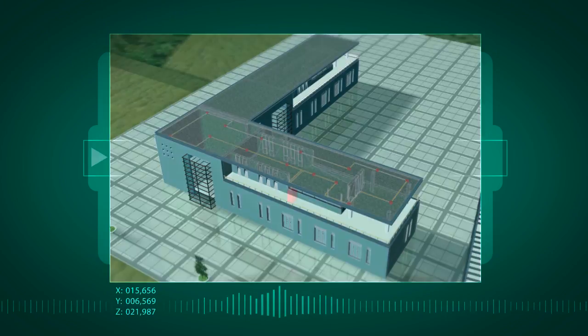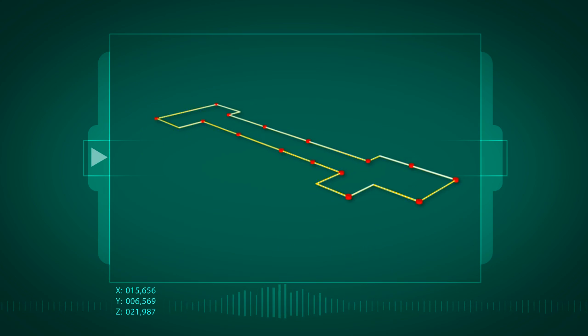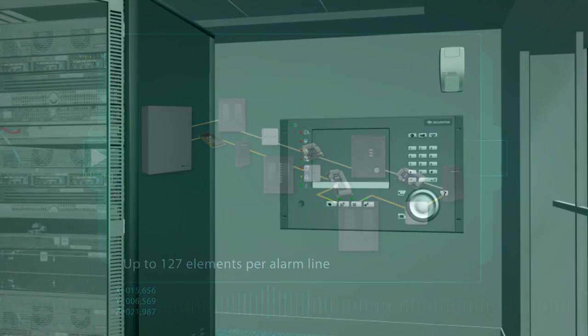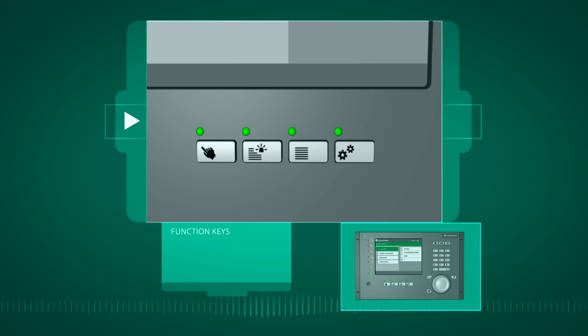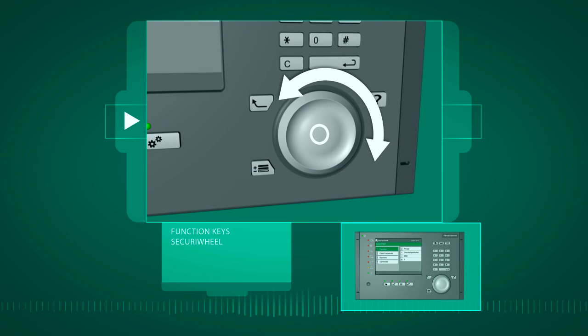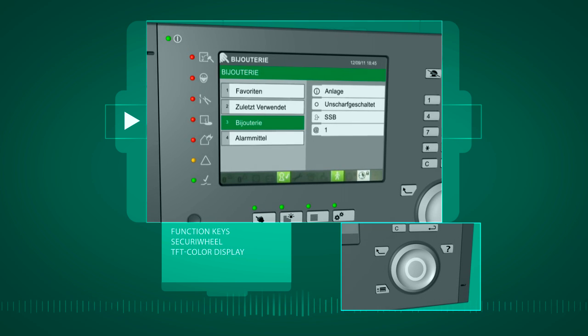Small and medium-sized enterprises as well as private individuals also benefit from high-tech equipment at a reasonable cost. The stand-alone version, Zecuri Safe Compact, features the same cutting-edge technology as the larger systems — one control unit and one alarm line, up to 127 elements, and the protection is already perfect. The system is operated using function keys and the innovative Zecuri wheel.